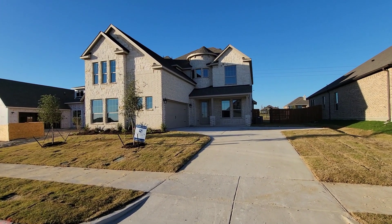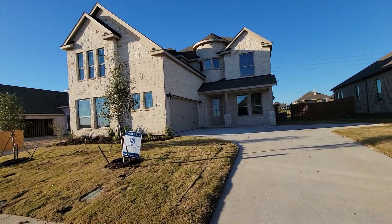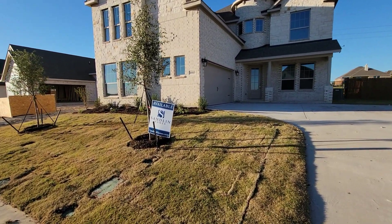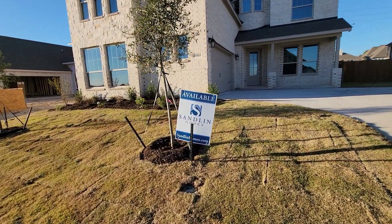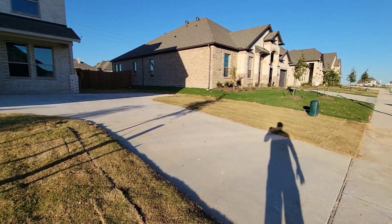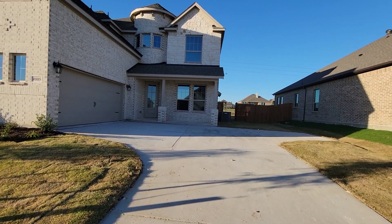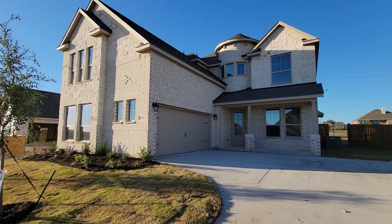What's up everybody, right here in Villages at Walnut Grove in Lothian, Texas once again at Sandlin Homes. We'll go in and tour this house. All I know about this crib is it's looking nice on the outside — that's all I know.